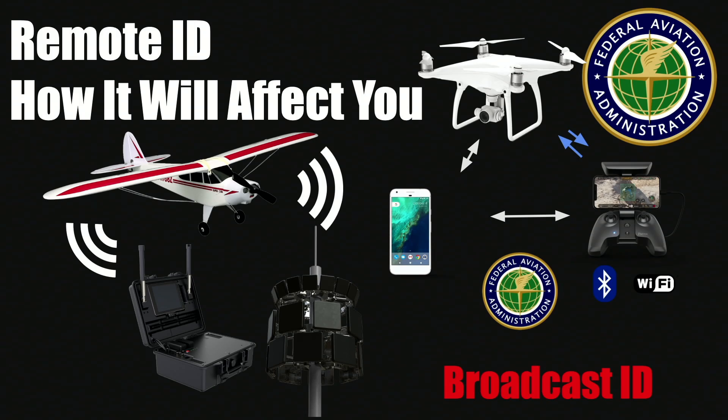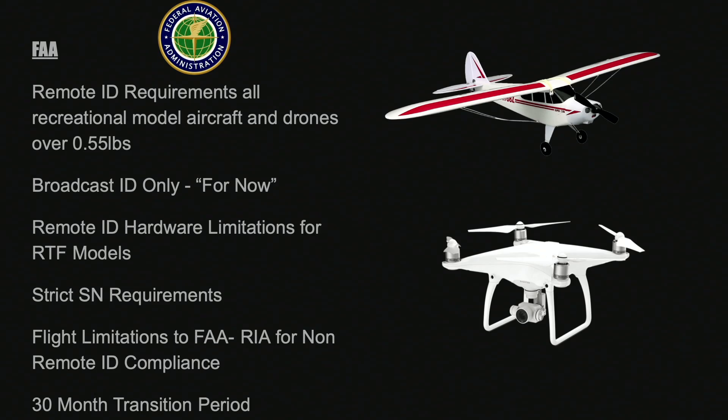The first thing is the situation: remote ID is coming and within the next two and a half years, or 30 months, you will be required to comply. There are two timescales at play. There is a timescale for manufacturers which is 18 months — all aircraft made after 18 months must comply. People who fly existing aircraft have 30 months, meaning you must be compliant by about the middle of 2023. The new remote ID regulations will affect all forms of model RC whether it be plane, drone, or FPV, if the aircraft weighs over 0.55 pounds or 249 grams.